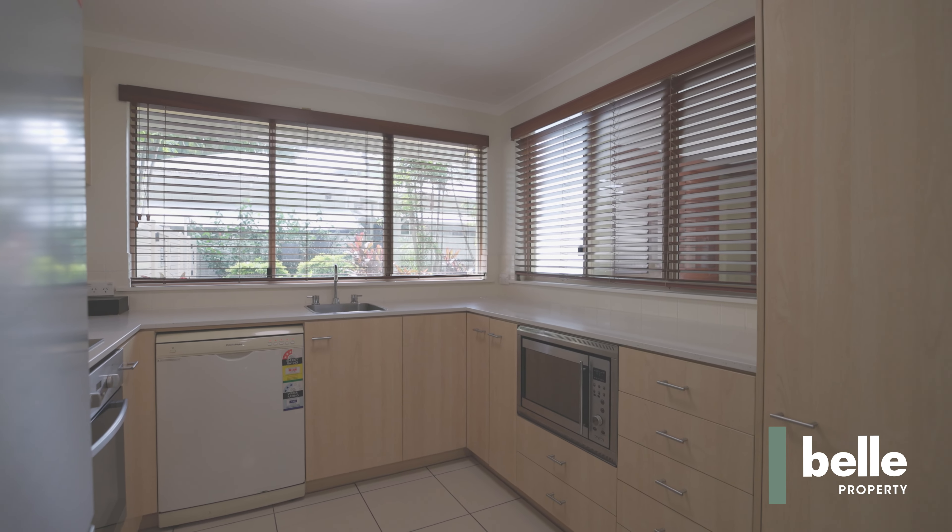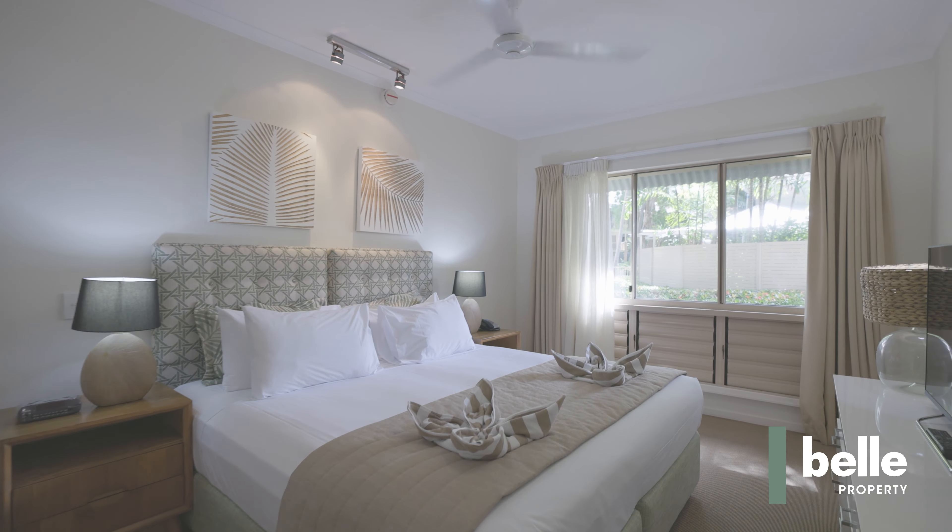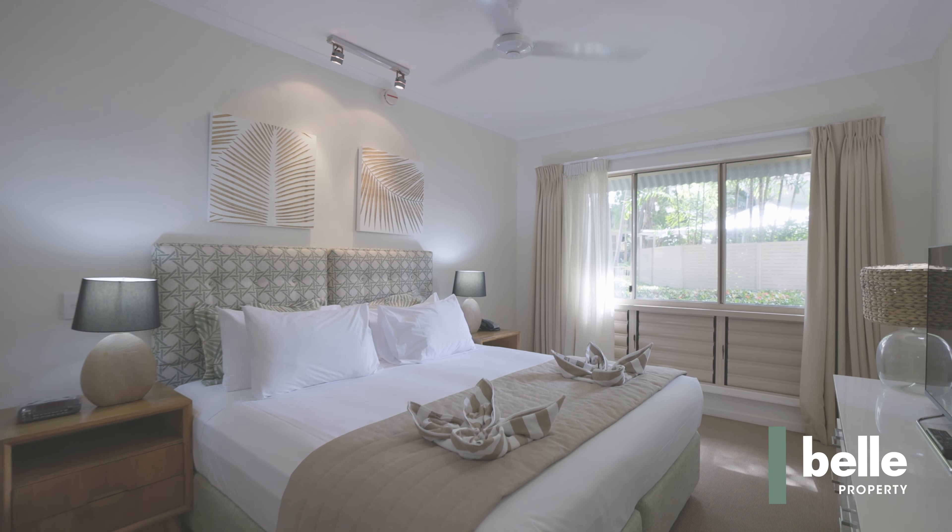Being a dual-key configuration, the property allows amazing flexibility as an investment property or home and offers strong return potential. Do not miss this opportunity to secure your piece of paradise here in Palm Cove today.